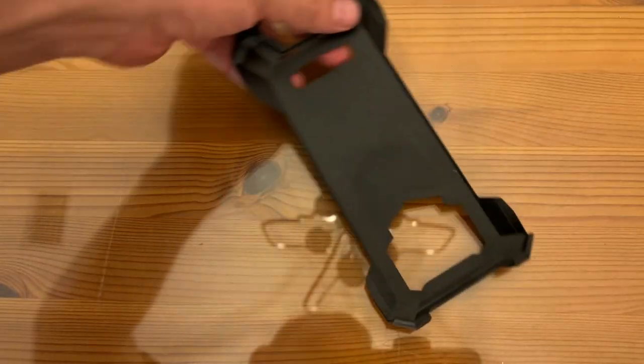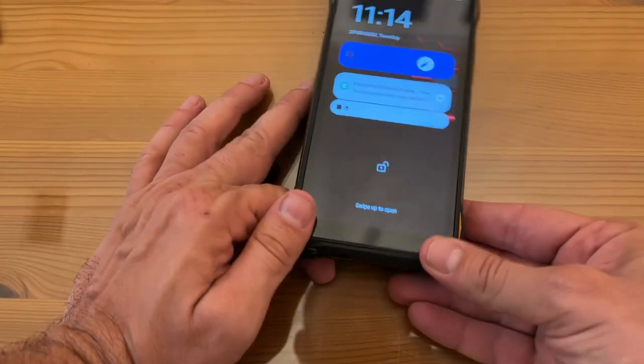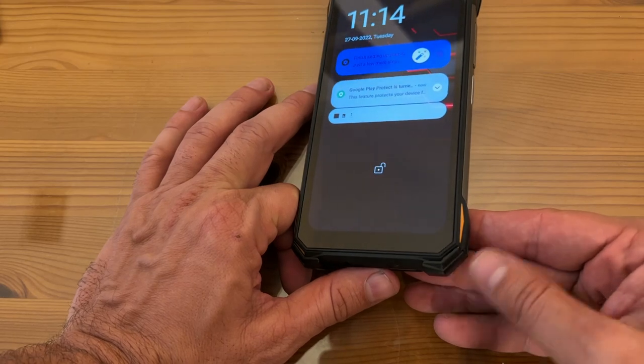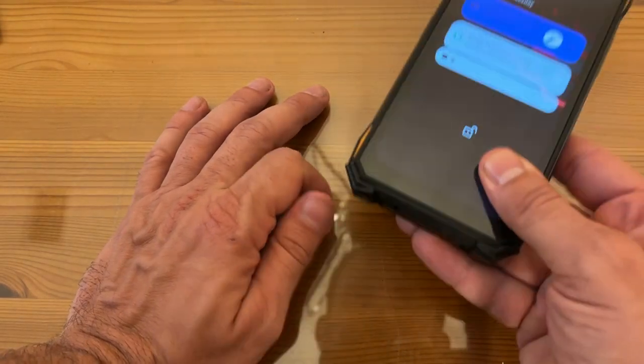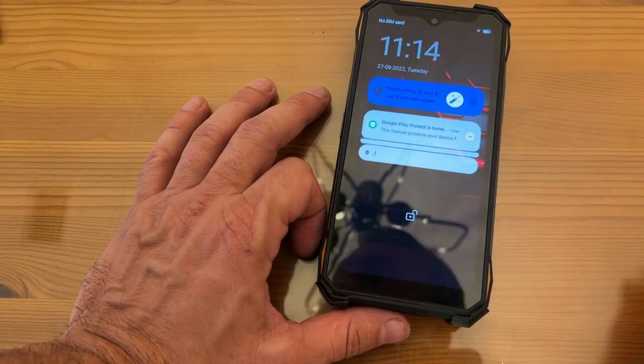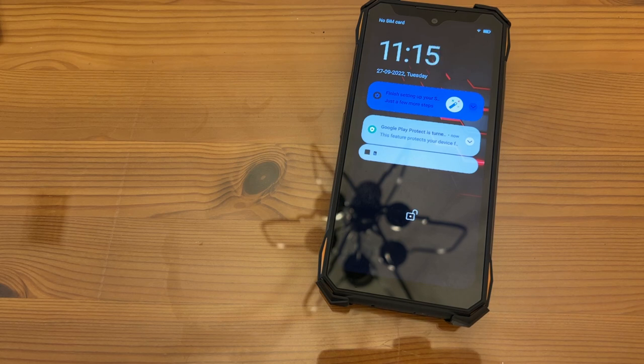Of course it comes with a case so you can put it on your belt or whatever you want to do with it — it protects it. Look how they've put these edges so that if it drops, it's not going to fall on the corner — there's a little raised edge so if it drops, it's not going to hit the screen. There are so many things they did so well.